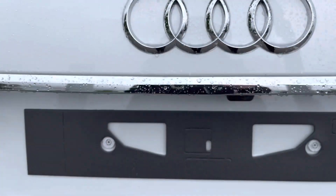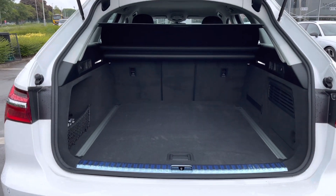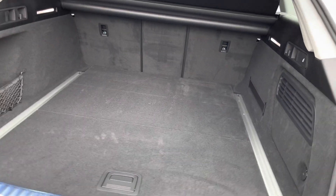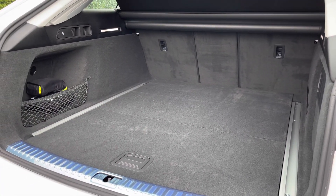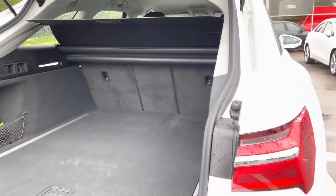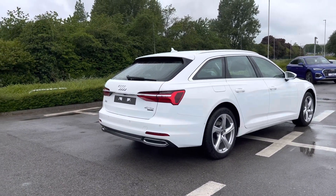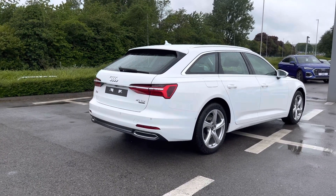The power operated tailgate is an extremely luxurious feature to have and once open it definitely does not disappoint in size. As it is an Avant model it benefits from extra functionality and practicality, and you'll also be able to put the rear seats down, creating that much more added storage space if needed for any larger items. One click of the button and the powered tailgate will automatically come down, with aluminium trims around the windows to make it look as stylish as ever.